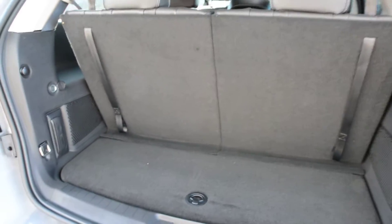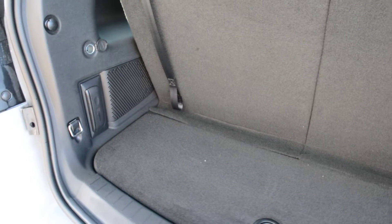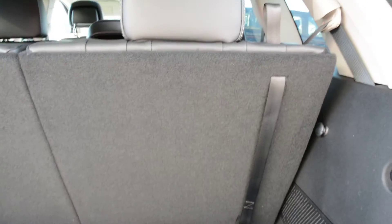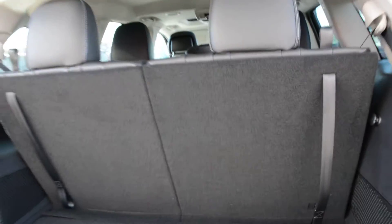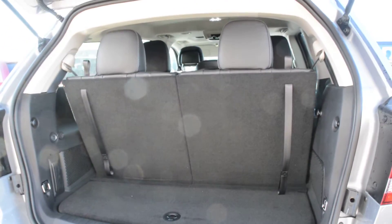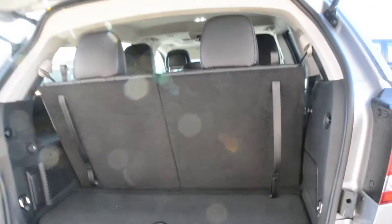Checking out the cargo space in the back, with the third row up you still get a little bit of room to add a few extra bags or cargo when on the go. However, these seats do fold down as well, folding flat to give you more room, and they're easily brought back up when the seating is needed — giving you a versatile option for passenger or cargo room.